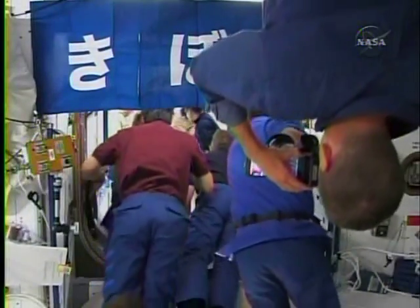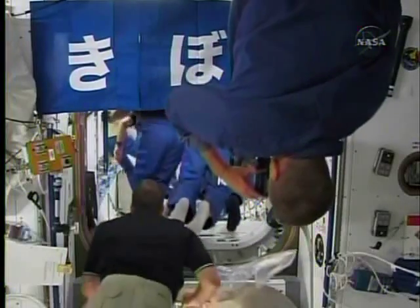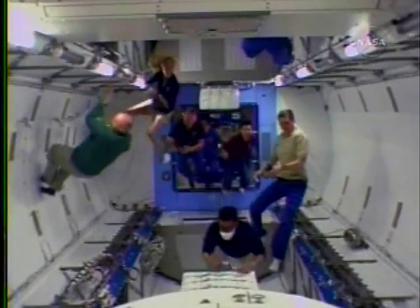That call means the crew can take off the protective masks, now that they've done a check of the air quality and determined there was no danger from debris inside.